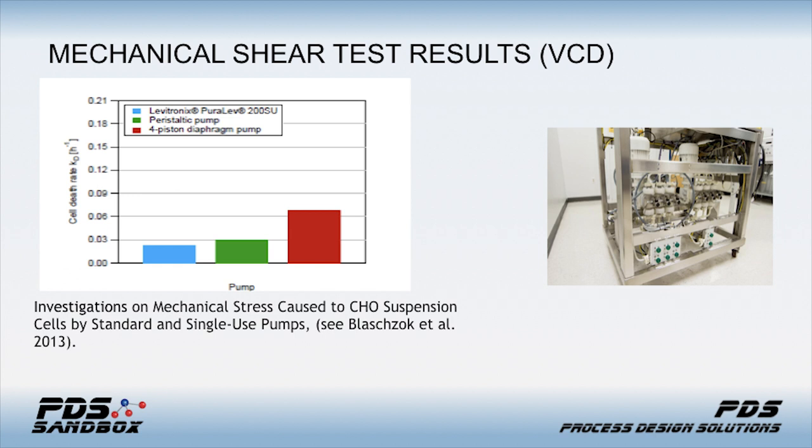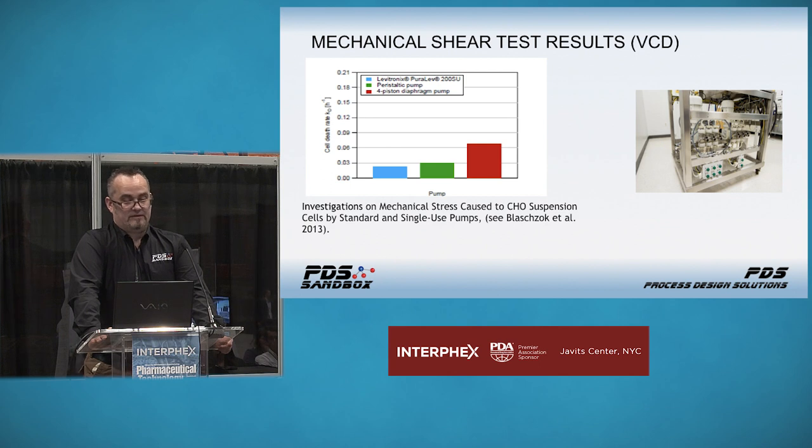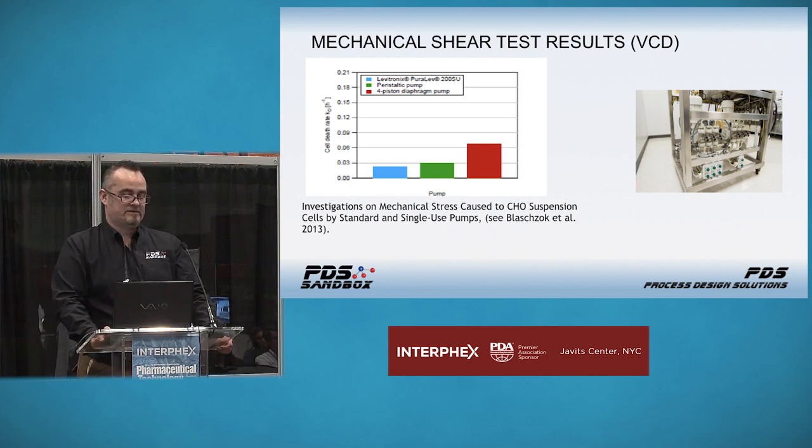We also ran viable cell density testing. Levitronics ran their own testing for viable cell densities, and their results support the Sauter mean diameter findings — what we witnessed in our testing was pretty close to theirs. We're roughly within five percent across the board between Levitronics and the peristaltic pump. The original testing was run with a Masterflex peristaltic pump; the testing we conducted shows an even tighter range compared to the Levitronics data. The Quattroflow data aligns with what we identified as well — a pretty sizable gap in terms of the amount of mechanical shear imparted.